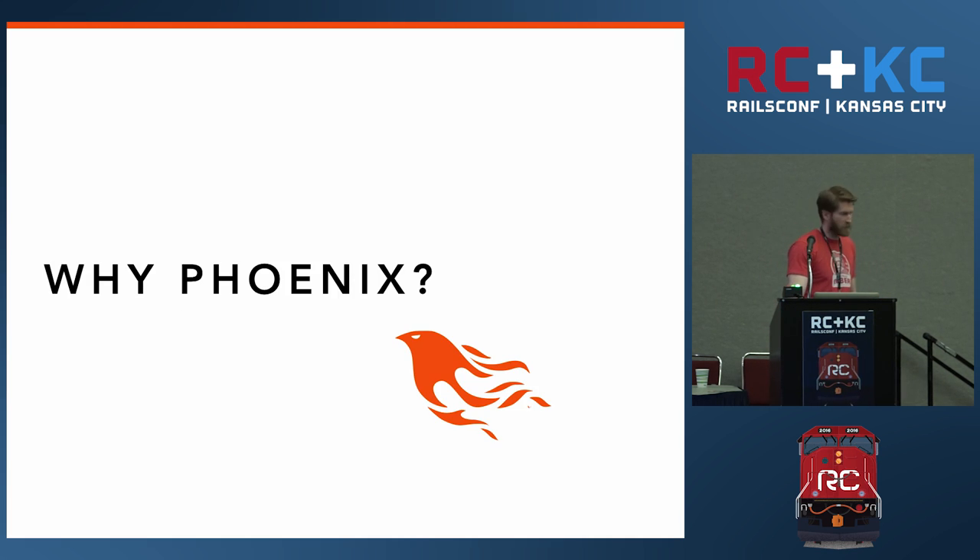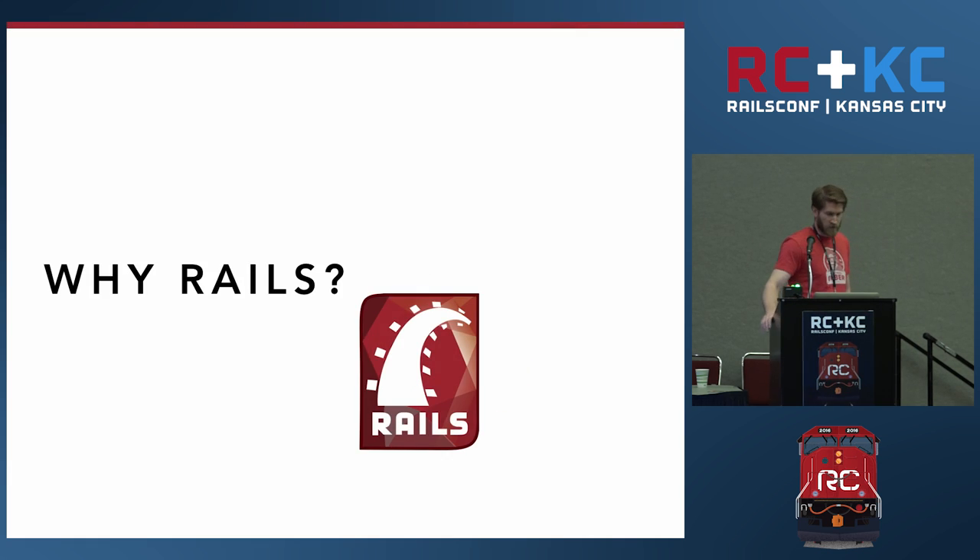To help answer this question, I think we have to look back — and the question right now isn't 'Why Phoenix?' it's 'Why Rails?' I don't mean this as a hit on Rails — just the opposite. I owe my career to Rails; I think a lot of people in this room owe their career to Rails, and Rails has changed many people's lives. This is more about taking a look at what made Rails popular in the first place when it first came about.